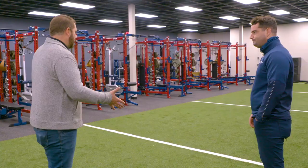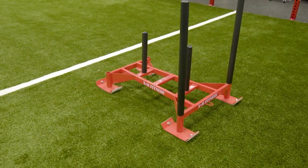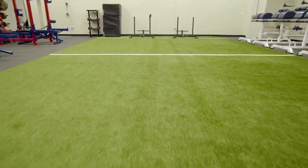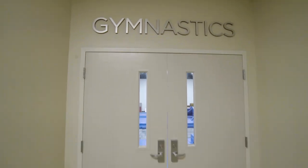The weight room at the previous location had turf but this is obviously much larger. We could do one or two sleds there, but here they can fit four comfortably — pushing and pulling — with room for teams to spread out and do stretches and plyometric work as well. Gymnastics used to be about 15 minutes away from campus, but now they're here. Let's go take a look at their room.